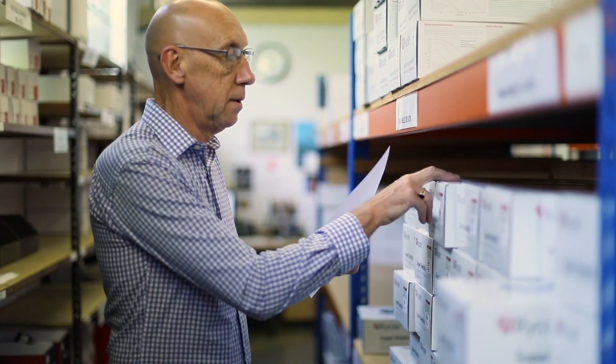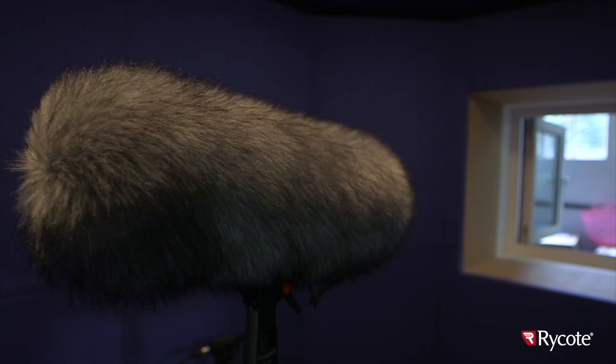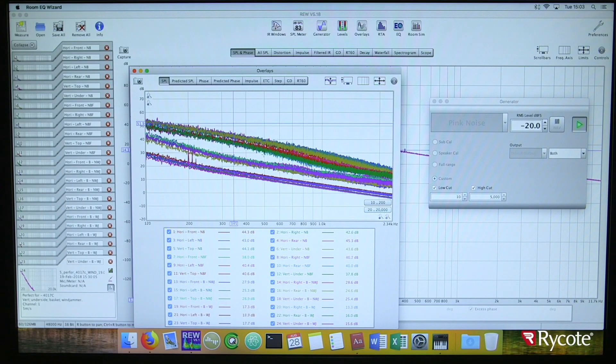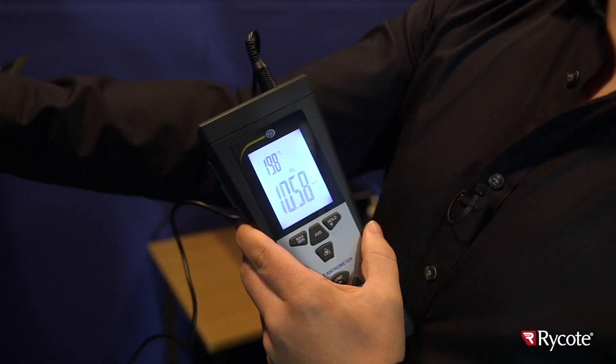The testing facility here is basically a big concrete bunker — the walls are about two feet thick — and we can generate wind speeds up to 16 metres per second, which is more than you're likely to encounter or want to record in real life. No one else has got anything like this, and it's just something that helps us make absolutely sure that our products are ruthlessly tested in any conditions.